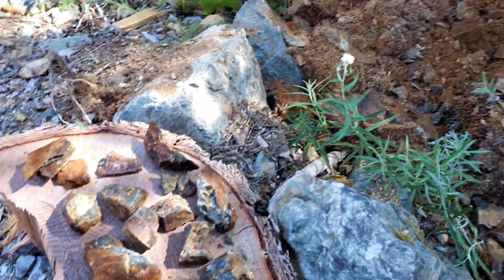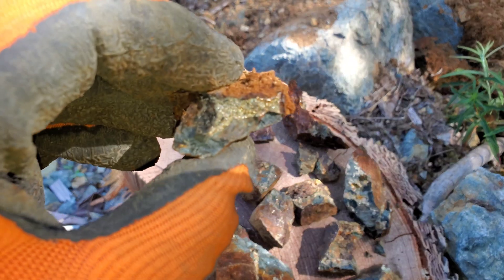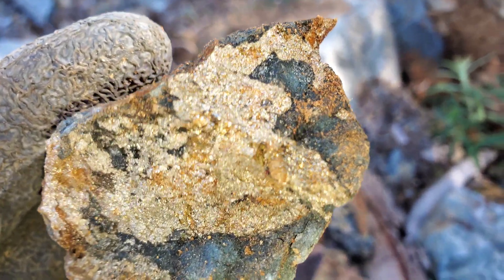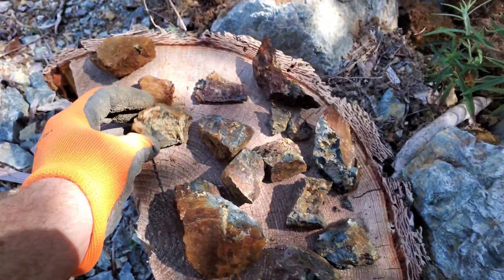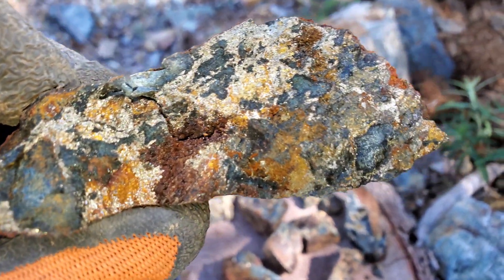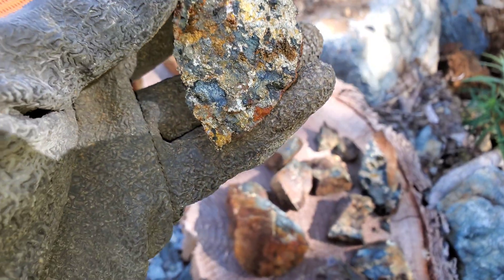Here are some of the samples we got right away in the first couple of minutes. You can see mineralization — pyrite, chalcopyrite, pyrrhotite, and a little arsenopyrite I think. Possibly little patches right here of magnetite — I'll have to test that.